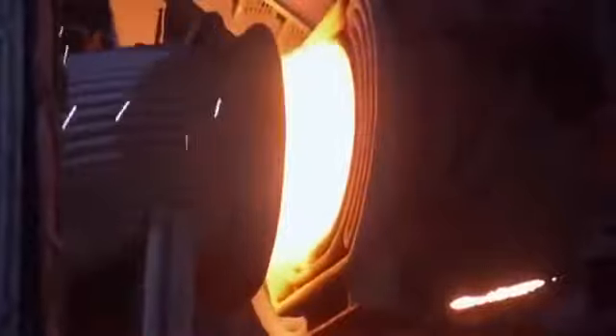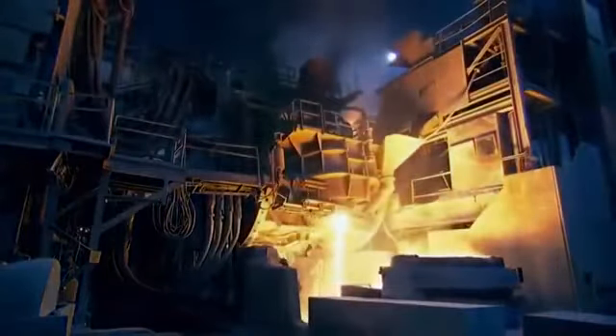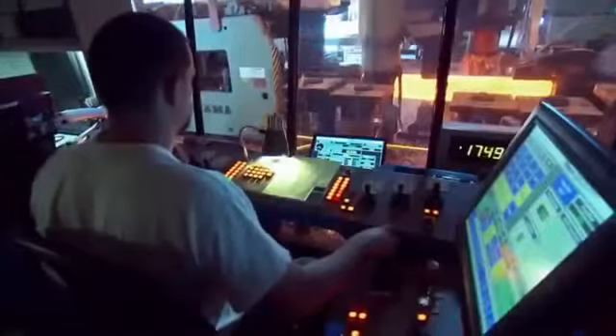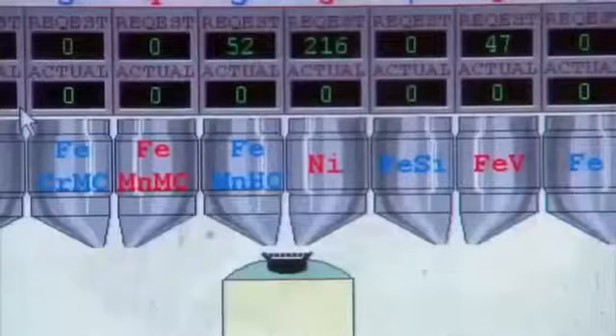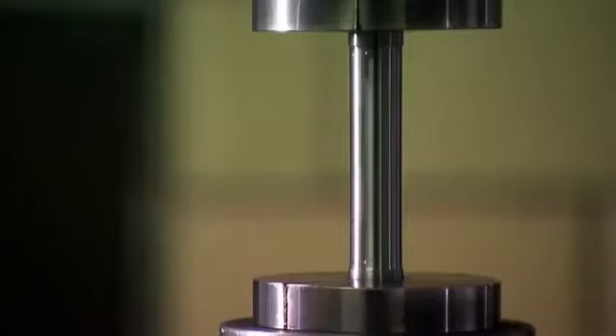When the mix reaches 3,000 degrees Fahrenheit, the liquid metal pours out of the bottom of the furnace into a ladle. Today they're making steel for jumbo jet landing gear — extremely strong and stiff. Besides iron and carbon, the recipe calls for several additional elements added in precise quantities. After cooling, a simple test reveals whether the steel has the right amount of tensile strength.